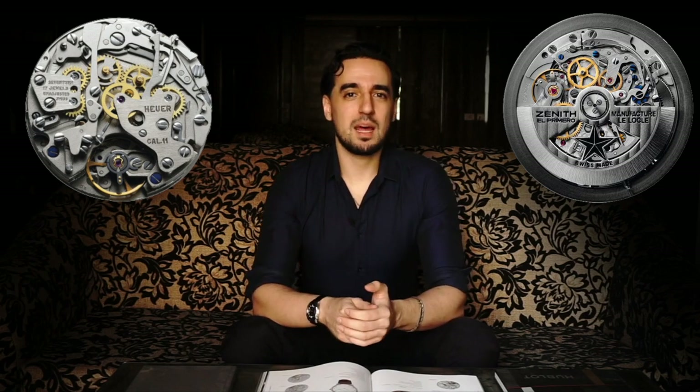Currently Ulysse Nardin does a full in-house movement, but at the time, in-house movements weren't really all the rage — it wasn't really the way of doing business, whereas now it's definitely moving in that direction, especially in the luxury sector. A great example is the original Tag Heuer Caliber 11, which competed with the Zenith El Primero as the first automatic chronograph. That was a collaboration between Heuer, Breitling, Dubois Dépraz, Hamilton, and Buren — they all brought their own core competencies to the design, which is how they managed to develop it so quickly and without bankrupting each other.